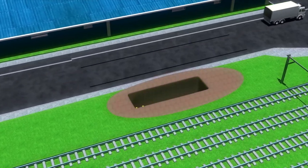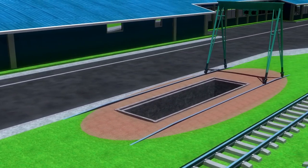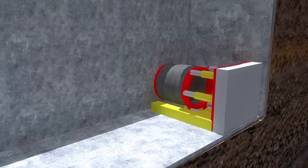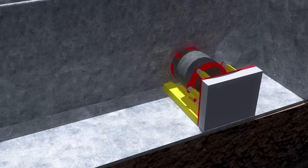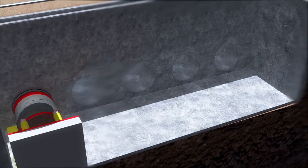Pipe jacking entails manual excavation from within the protective confines of a jacking shield. The jacking shield is jacked forward using high-performance hydraulic jacks, and once the shield has progressed far enough forward, a concrete pipe is then lowered into position behind the shield. Excavation and jacking continues until sufficient pipe sections have been installed.